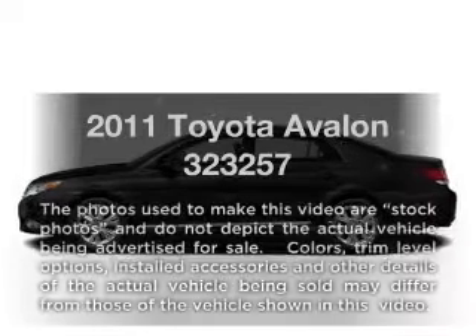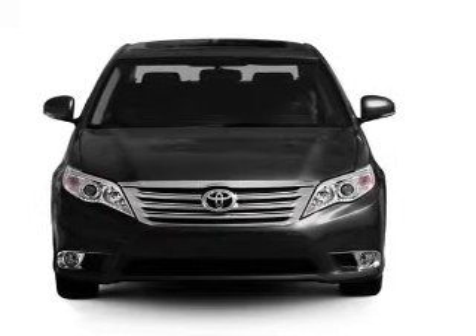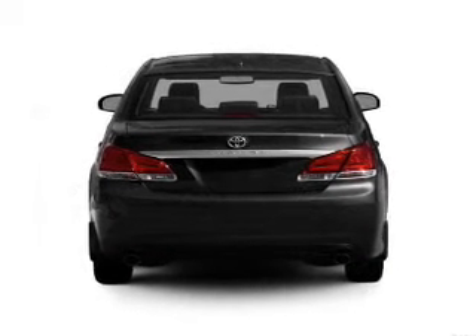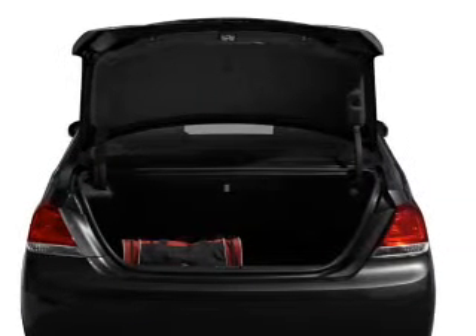Check out this 2011 Toyota Avalon. If you're looking for an automobile with great attributes, look no further. With a reliable six-cylinder engine that responds smoothly to its six-speed automatic transmission. Premium wheels give a more luxurious look. Brake safely with the anti-lock braking system.